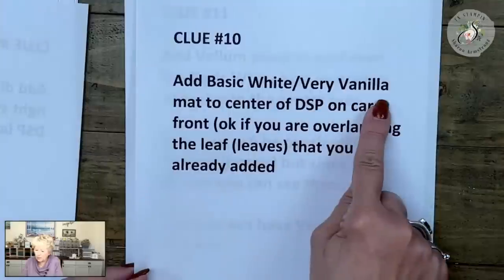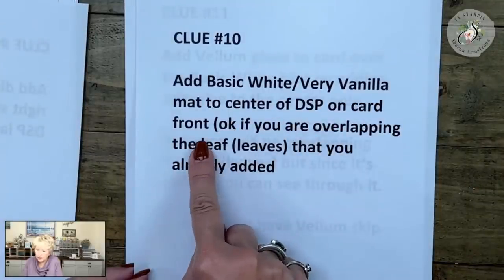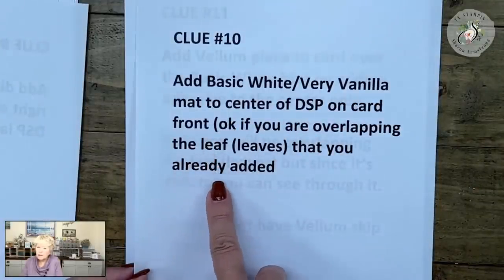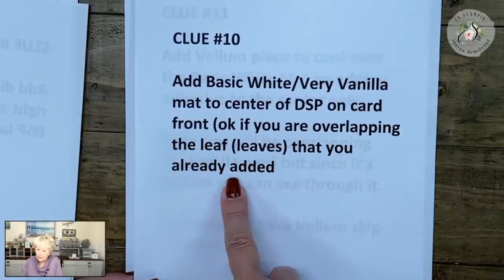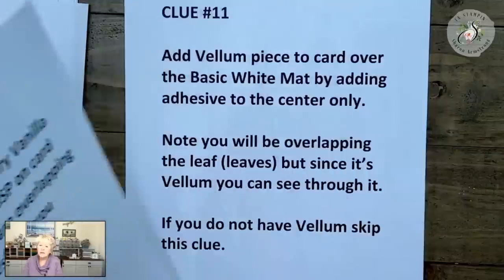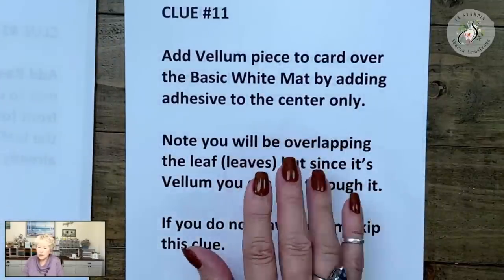Add the basic white or very vanilla mat to the center of the designer series paper on the card front. It's okay if you're overlapping the leaf or leaves you already added. Now we're adding a piece of vellum over that mat.